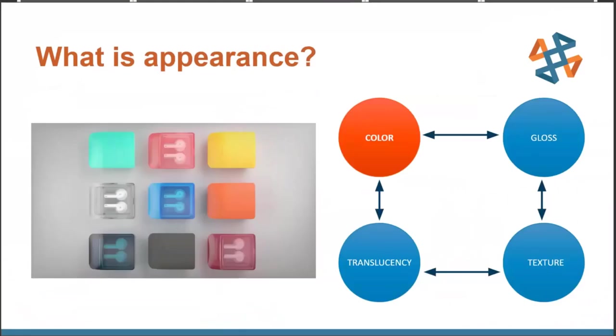Before we dive into said hardware and software, let's take a moment to review what we need to control to achieve photorealism in our 3D printed models. First: color. Our eyes can see a large color gamut or range, so the more color we can print, the more lifelike the appearance.